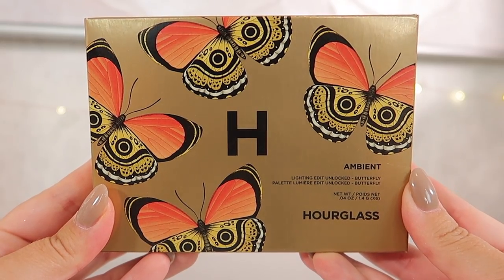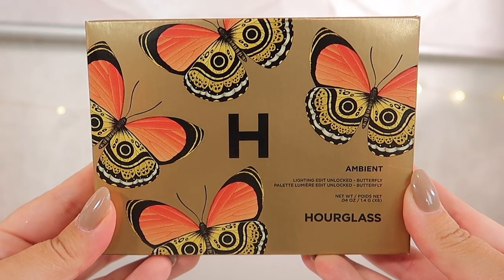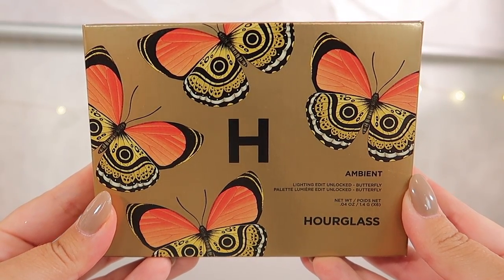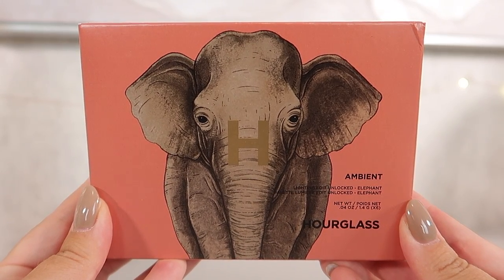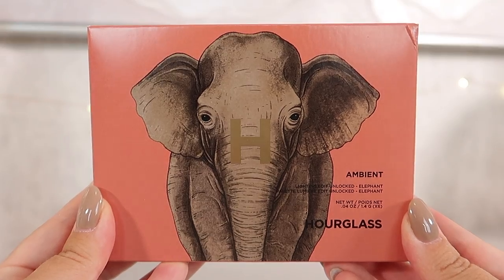This feels like the tin packaging they are used to doing with the unlocked palettes in previous years. It has a really nice gloss and the detail of the tiger is super cool. On the back you have your legend — this is the ambient lighting edit unlocked palette with the map of the shades. Then we have the butterfly palette and the elephant palette, also designed by Katie Scott — absolutely stunning.